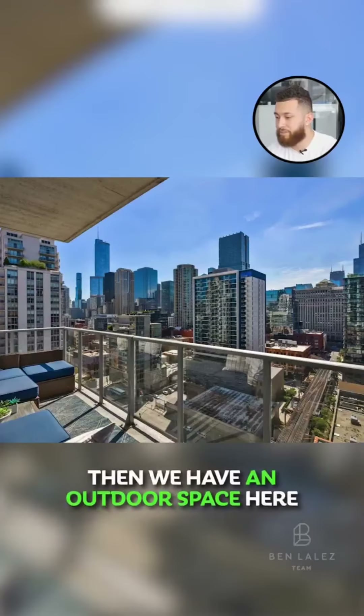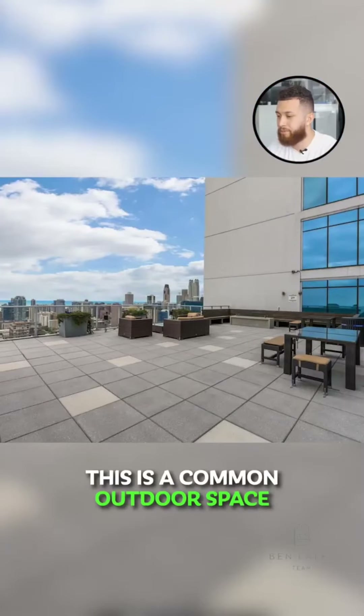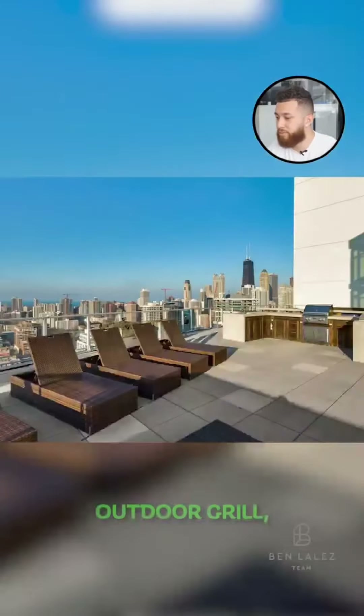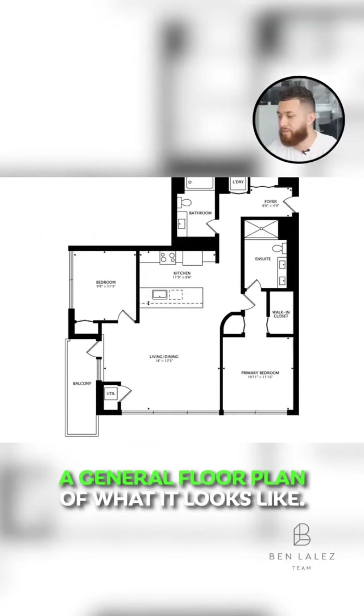Then we have an outdoor space here and it looks like you get some really great views of downtown. There's also a common outdoor space which again gives you some really great views of the downtown area, an outdoor grill, and of course you've got a fitness center in the building. Here's just a general floor plan of what it looks like.